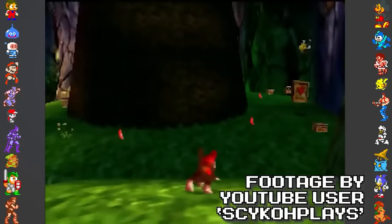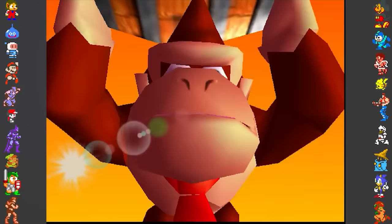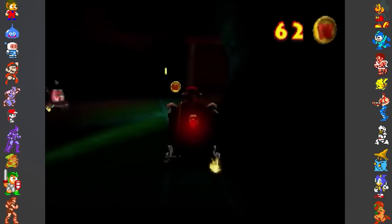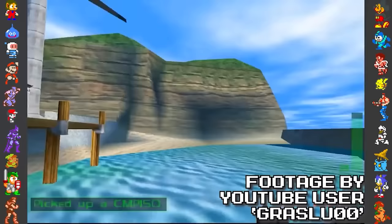Donkey Kong 64 was similarly not quite as harsh at preventing progress, but it wasn't exactly forgiving of pirates. If a different CIC chip than the one included in the retail cart is being used, the game will boot and play completely fine. The only problem is the game will randomly delete save data from the cartridge during gameplay without warning, meaning the player would have to leave their system on even when not playing. But these examples are fairly simple: deleting save data, stopping the game from booting, or preventing progress.